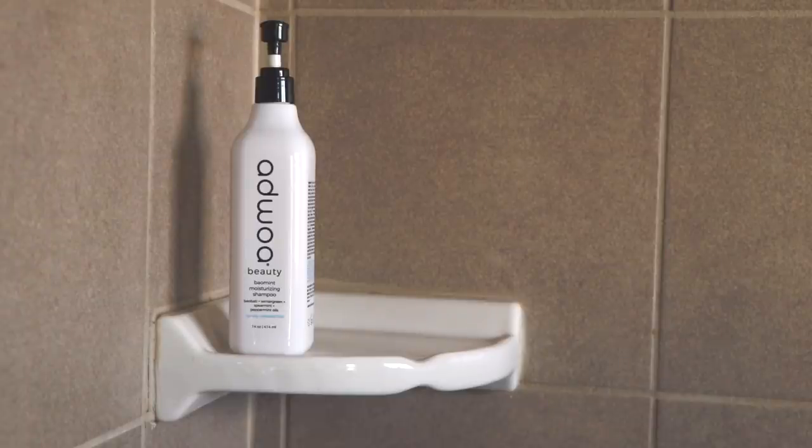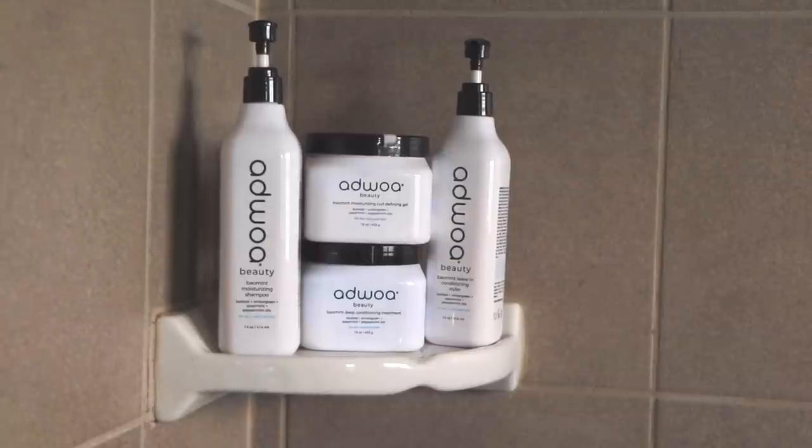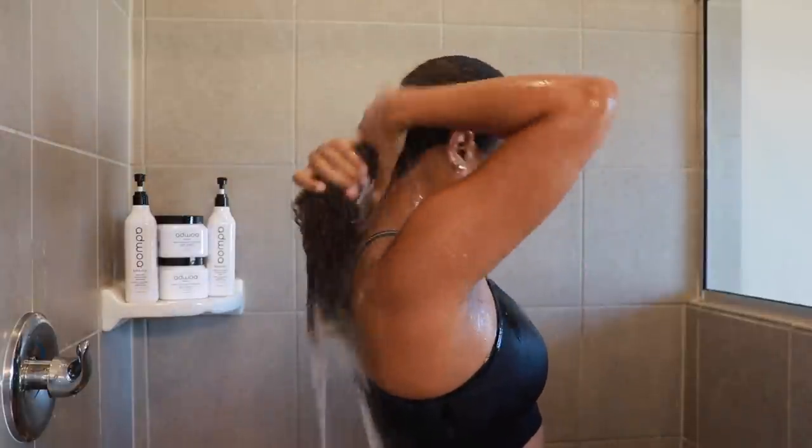Really today the biggest test is going to be: are these actually going to work for my curls? The products I picked up are the baumint moisturizing shampoo, the baumint deep conditioning treatment, the baumint leave-in conditioning styler, and the baumint moisturizing curl defining gel. I won't lie, I have really high expectations. Right now I have my usual Olaplex treatment — number zero and number three — in my hair. I'm going to rinse that out and then dive into the Adwoa products.